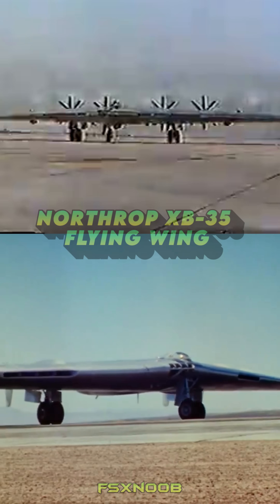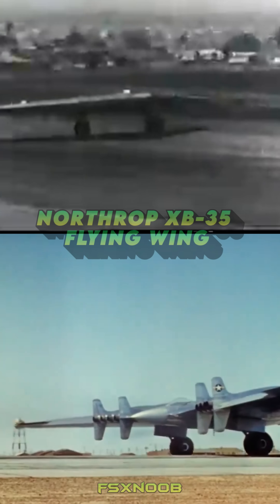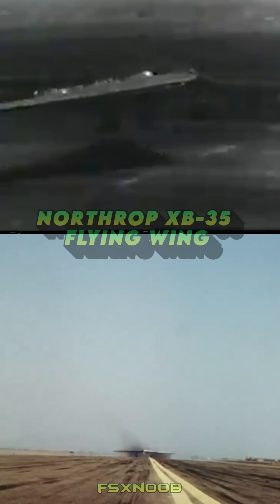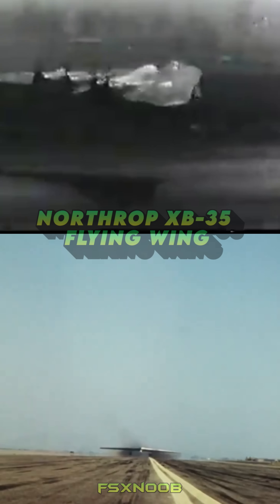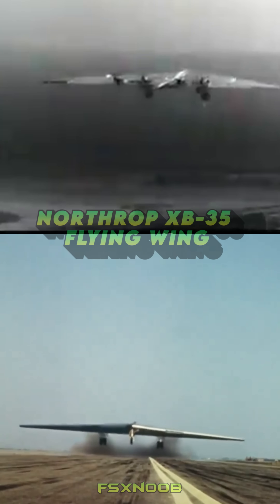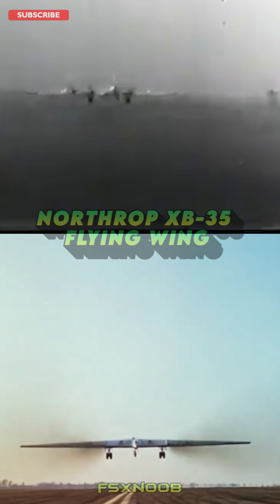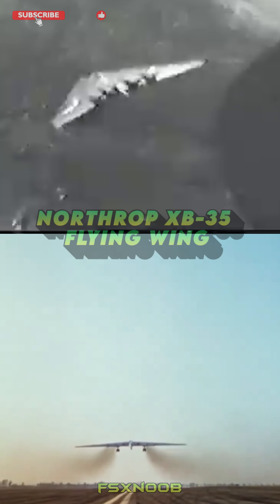The Northrop XB-35 was an experimental bomber developed during World War II by the Northrop Corporation. Known for its radical flying wing design, the XB-35 aimed to maximize aerodynamic efficiency and extend range capabilities by eliminating traditional fuselage and tail structures.